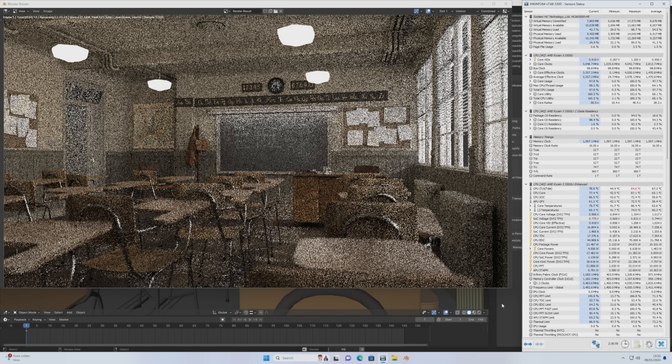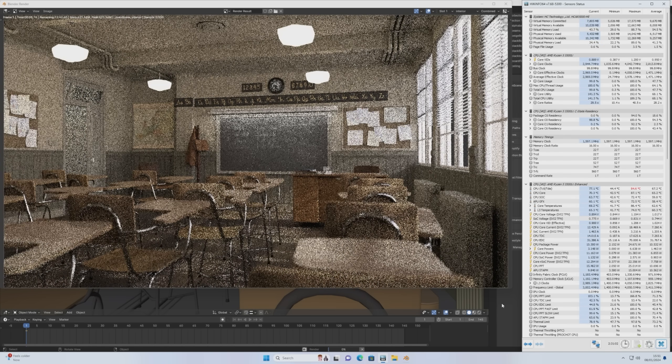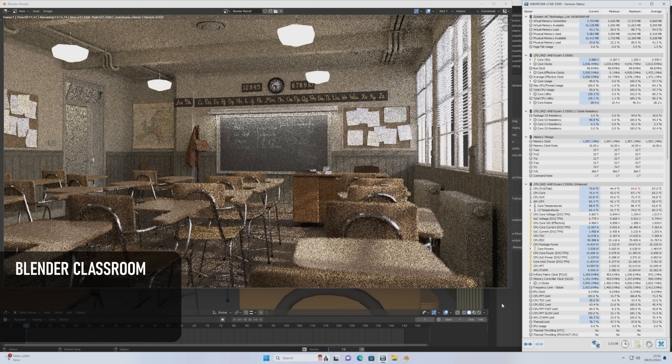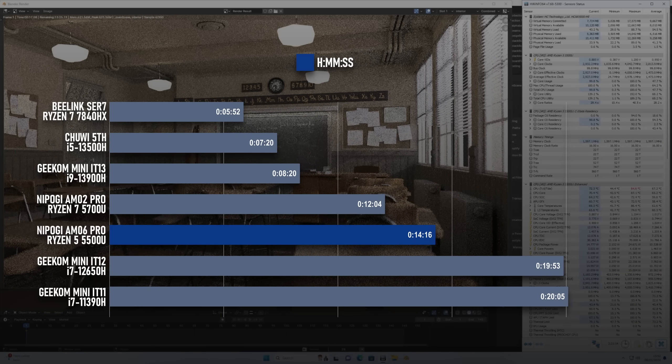Blender unfortunately doesn't include a GPU rendering option on anything without a GeForce discrete GPU installed, which rules out most mini PCs. We're therefore stuck with the CPU, and that means the classroom test scene renders in 14 minutes 16 seconds — a couple of minutes slower than the Ryzen 7, but again way faster than previous gen Intels.